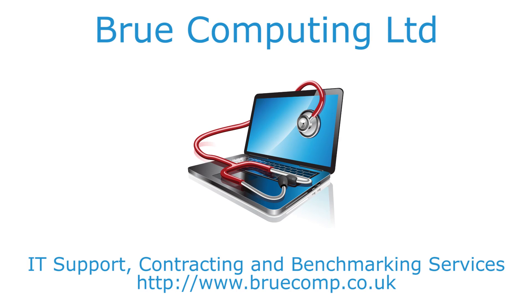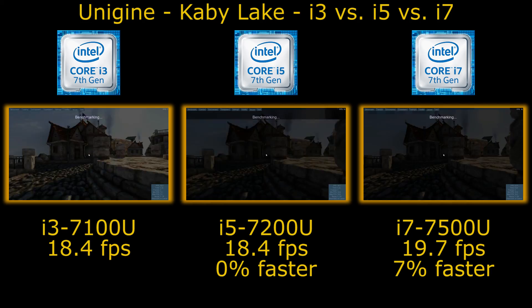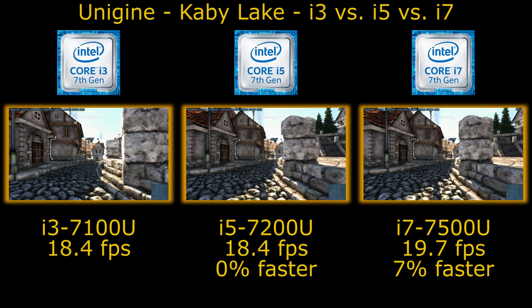Hi, I'm James and in this video I'm taking a look at Unigine Heaven running on a trio of Intel Kaby Lake based laptops.